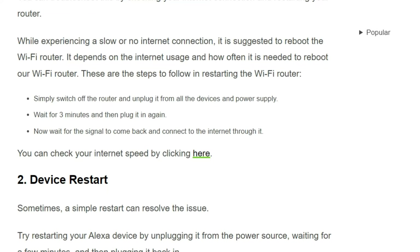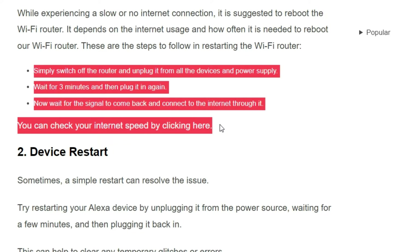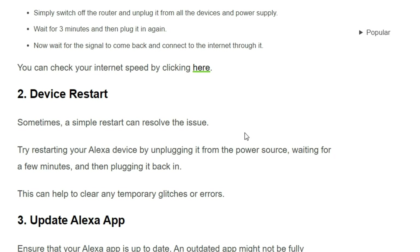These are the steps to follow in restarting the Wi-Fi router. You can simply follow the steps one by one to restart your Wi-Fi router. You can also check your internet speed by clicking the link shown on screen.